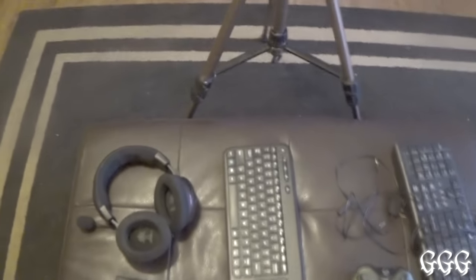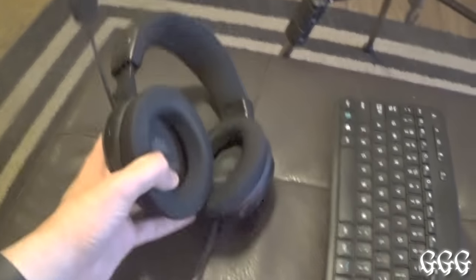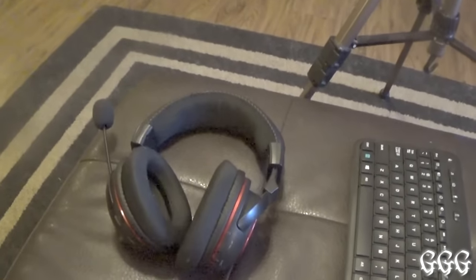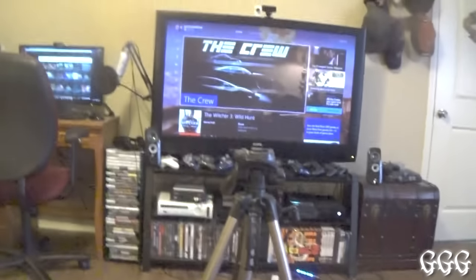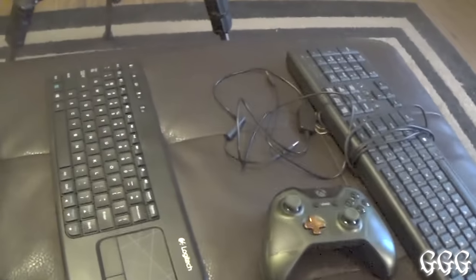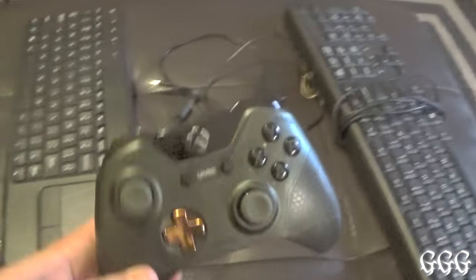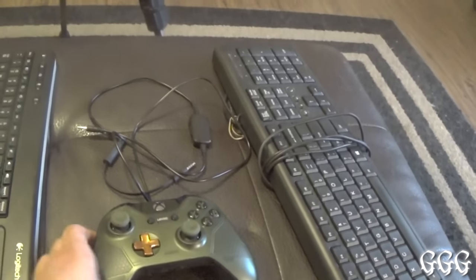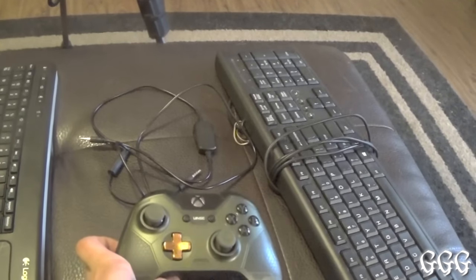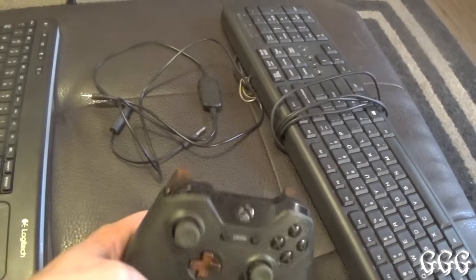Right over here we've got some handy stuff — TV remote, my Turtle Beach PX5s, the wireless ones. I use these for both my PS4 and Xbox One. Got a wireless keyboard right here in case I want to do some gaming on my TV. And here's the Xbox One Halo Master Chief controller. I want to get an Elite controller with rubber on the back, so I ordered one and I'm waiting for it to arrive.